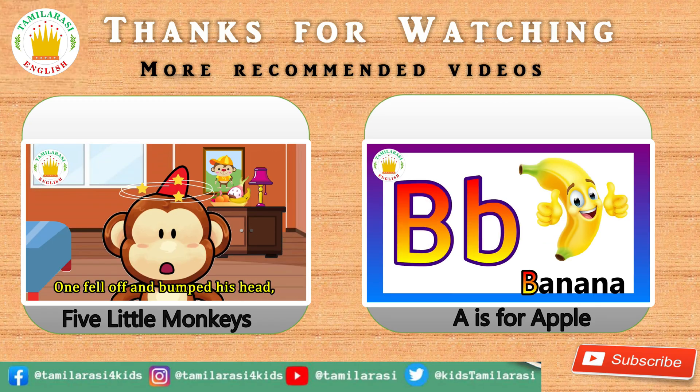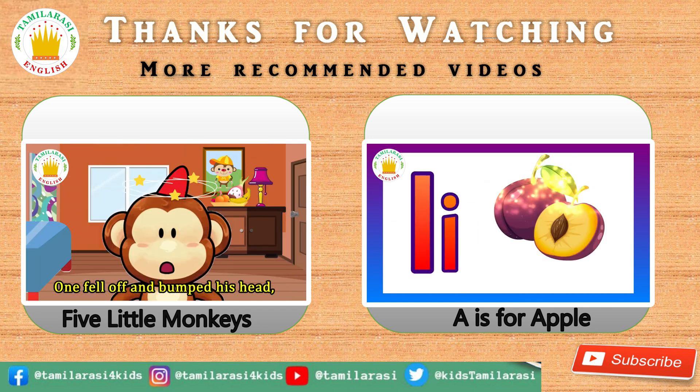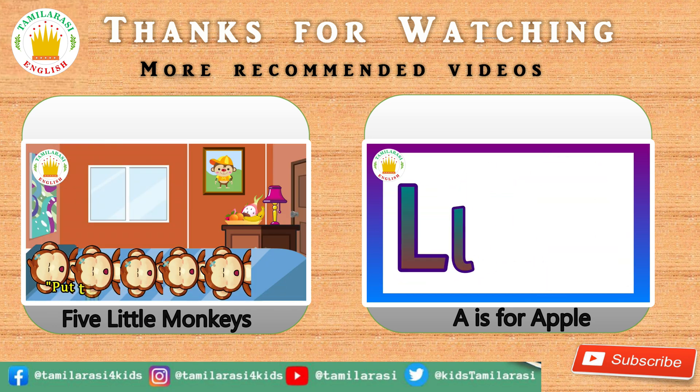Thanks for your support. If you like this video, please like, comment, and share with your friends and family. For more videos, please subscribe to our channel. Bye!